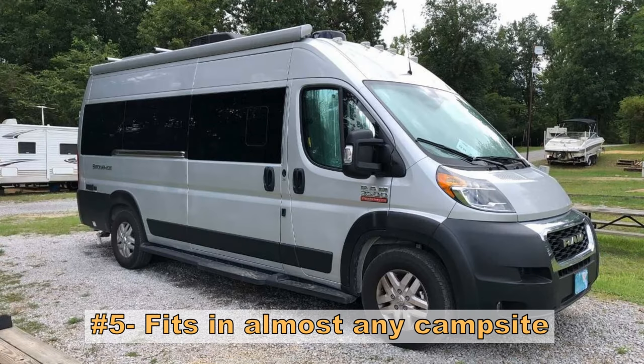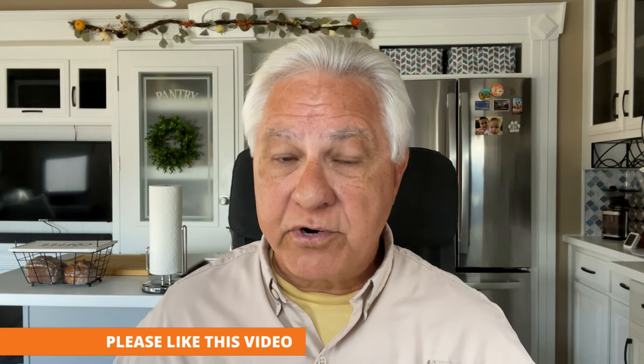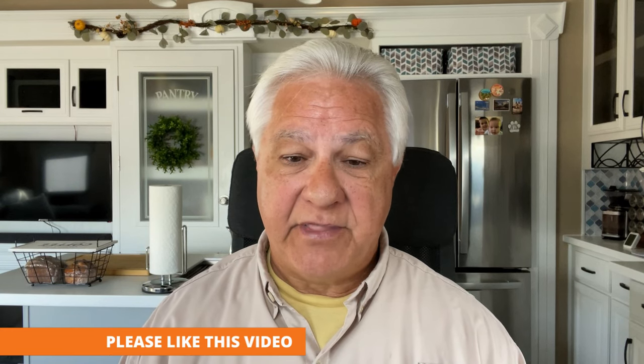Next on the pro list is that the Class B fits in almost any RV campsite. If it's an RV campground, the Class B almost every time is going to be able to fit into the site. This is really great for older campgrounds that don't have really big campsites, and for national parks and things along that line.